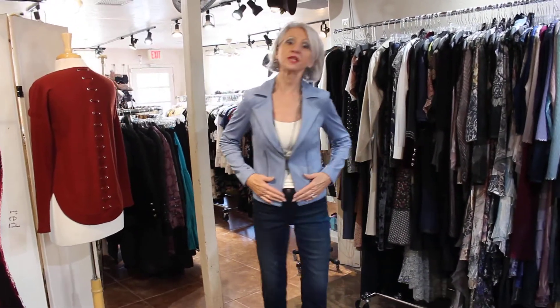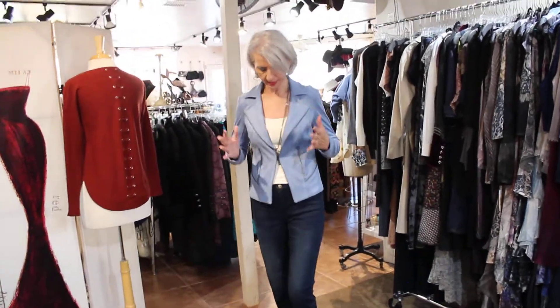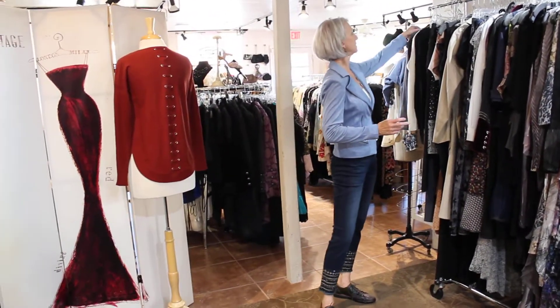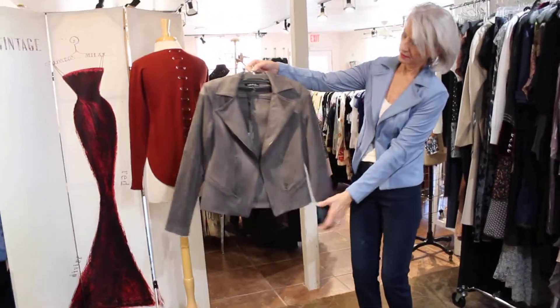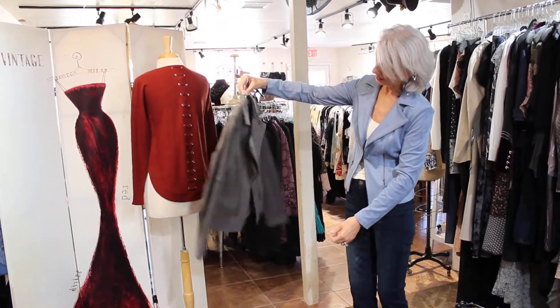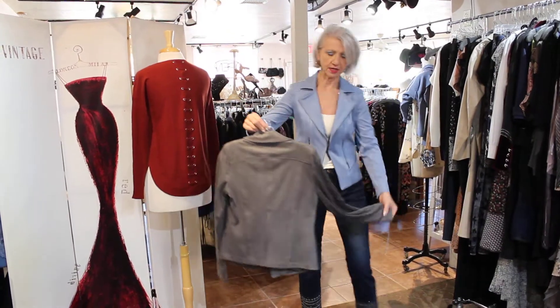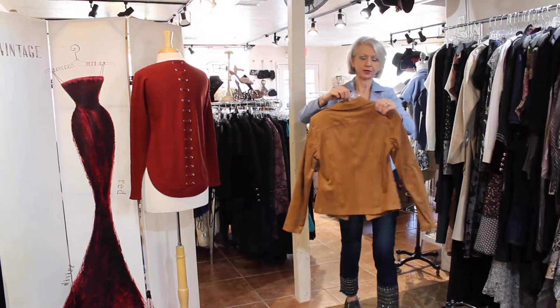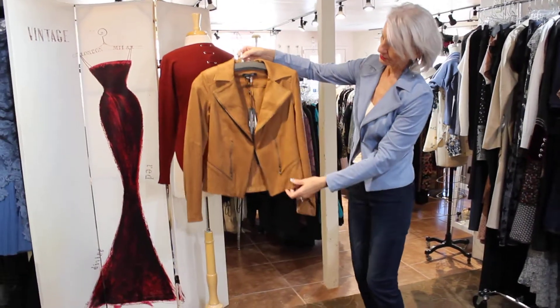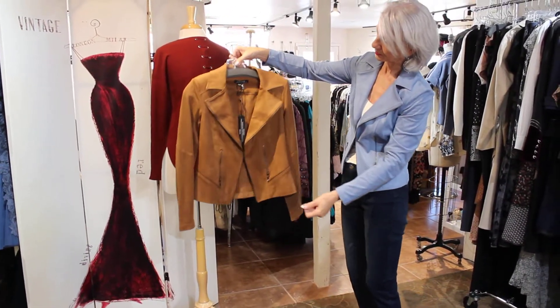Really nice fit. Softest suede — it's vegan suede — and they're $129. It comes in this dusty blue that I have on, and this dark gray. You guys, I can't tell you how buttery it is — just the nicest fabric. And here's the rust color, which will kill it with cowboy boots for sure.